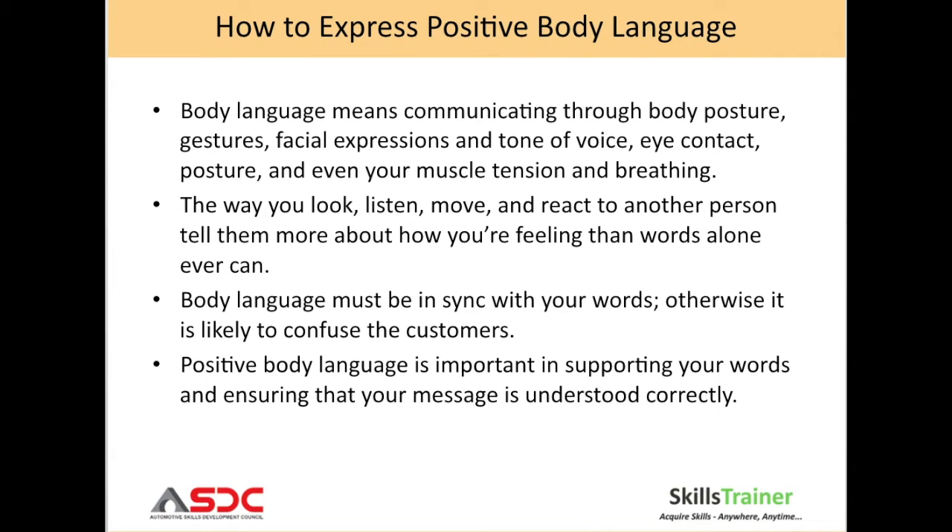The way you look, listen, move and react to another person tells them more about how you are feeling than words alone ever can. Body language must be in sync with your words, otherwise it will confuse the customer. A positive body language is important in supporting your words and ensuring that your message is understood correctly.